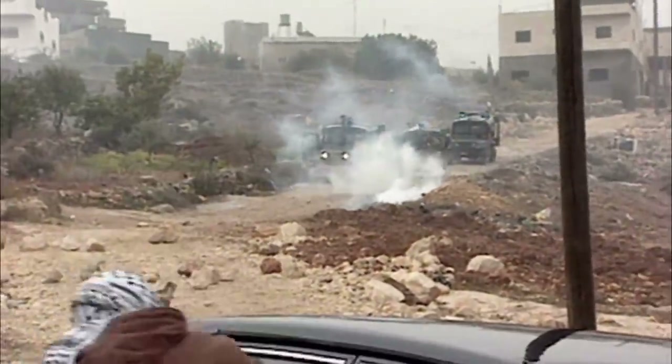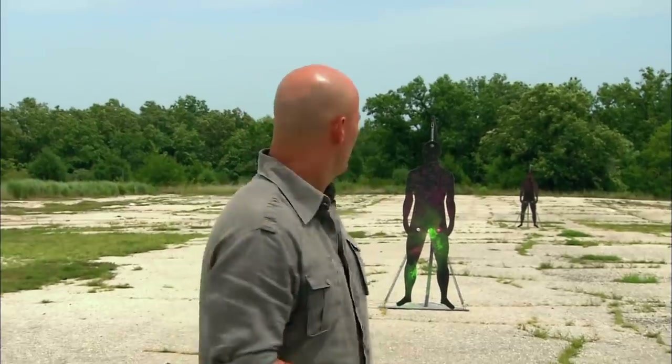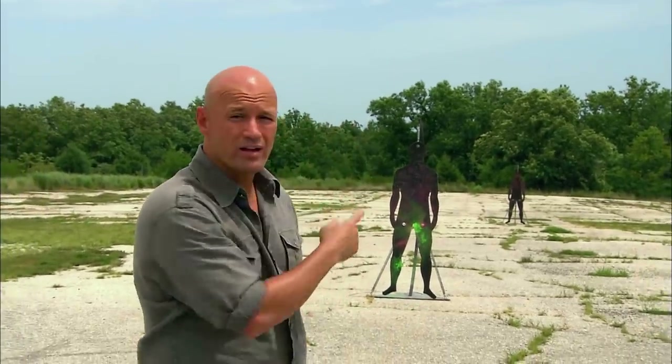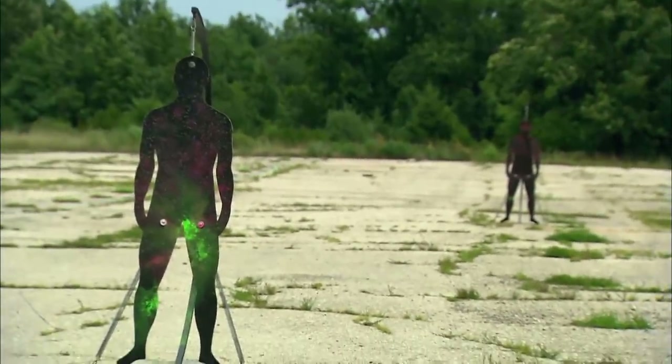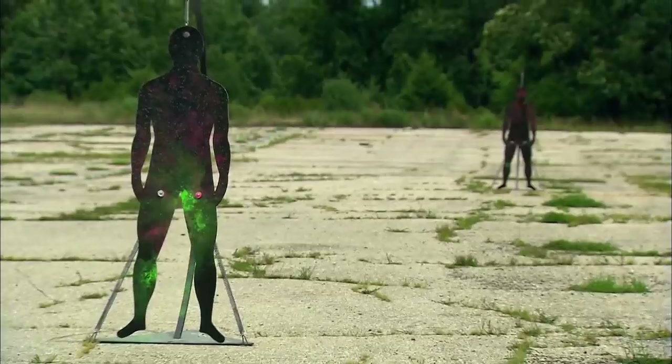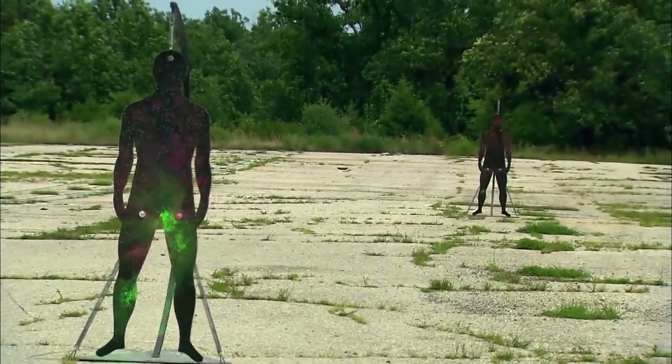There are two major challenges when you're dealing with blunt force trauma rounds. One, if you're too far away, I may not have enough kinetic energy when I hit you. Two, if you're too close, I may have too much kinetic energy and do massive damage. What's needed is a blunt trauma weapon system that can deliver the same punch no matter what distance the target is.